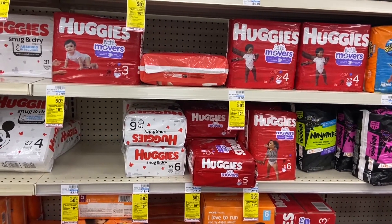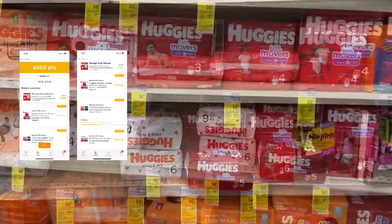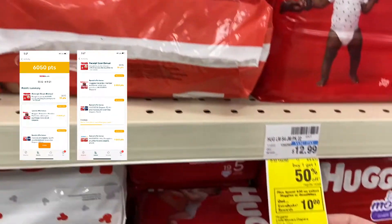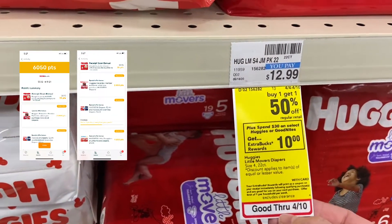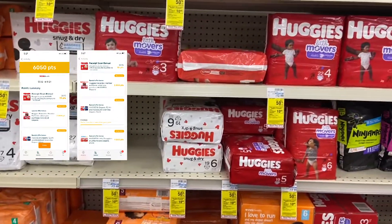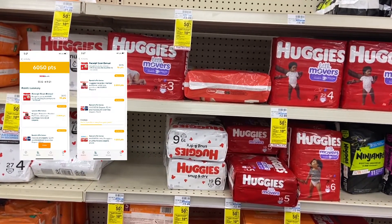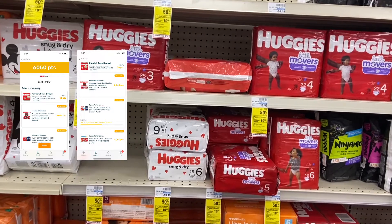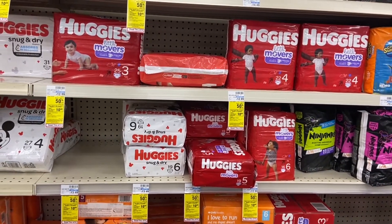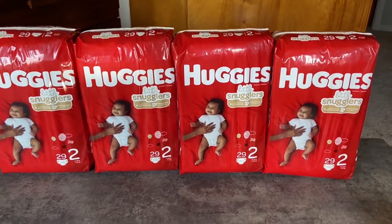Also use the five-dollars-off-$30 baby CRT, or the five-dollars-off-$40 baby CRT since you'll be hitting $40. There's 50 cents back times four on Fetch. If yours comes off at 50 cents each, you'll pay $27.47, get back $10 in Extra Bucks and $2 in Fetch, making it $15.47 for four packs of diapers or $3.87 each. Since I got back six dollars on Fetch, mine ended up being $11.47 for four packs, or $2.87 each — a great price.